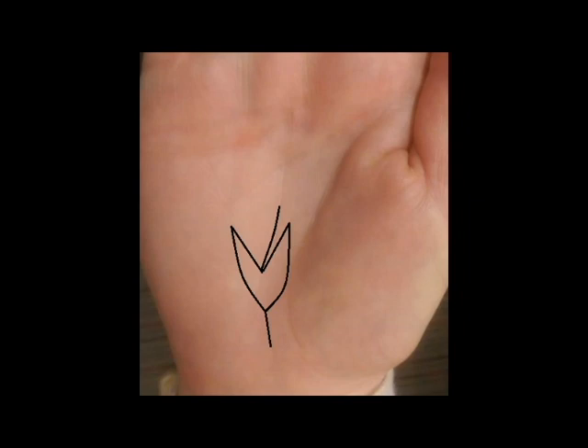Hey guys, in this video we're going to talk about one of the luckiest symbols in palmistry, the lotus symbol. We're going to look at how it's formed, what it means, its variations at different places on the hand, and other signs it appears with. We'll even look at some of the signs that it can be confused with, and we'll also dabble in how to grow this sign on your hand too.